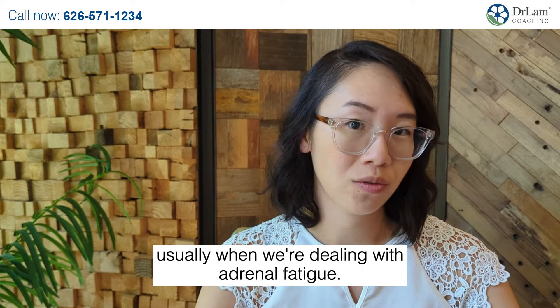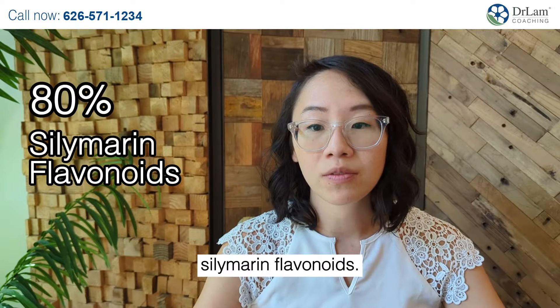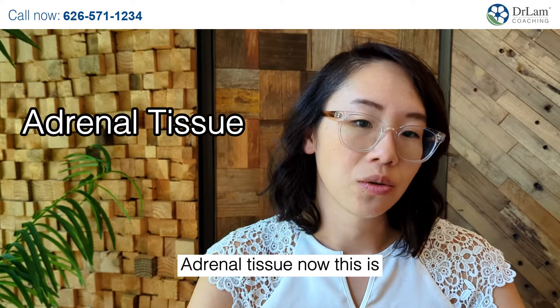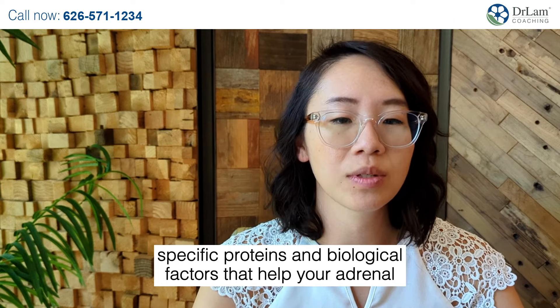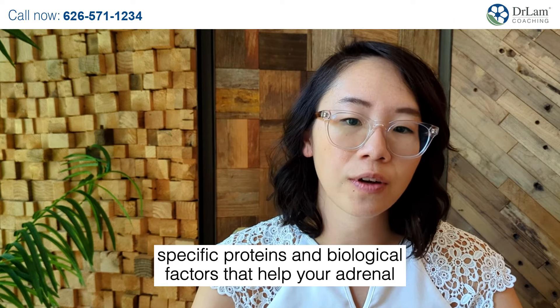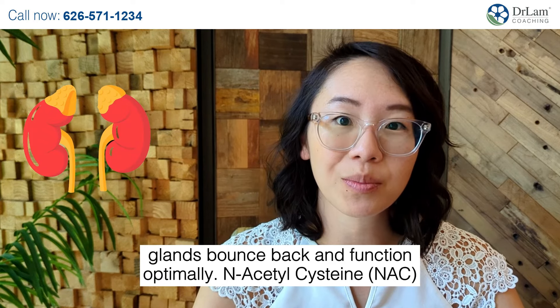Milk Thistle Extract — a time-tested remedy that supports your liver with 80% silymarin flavonoids. Adrenal Tissue — now this is unique. Glandular extracts from healthy adrenal glands provide specific proteins and biological factors that help your adrenal glands bounce back and function optimally.